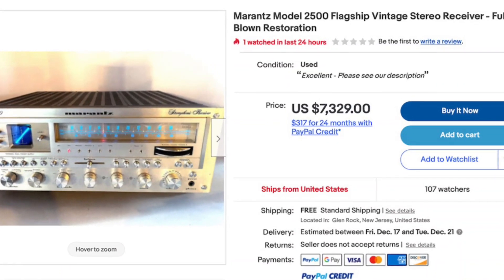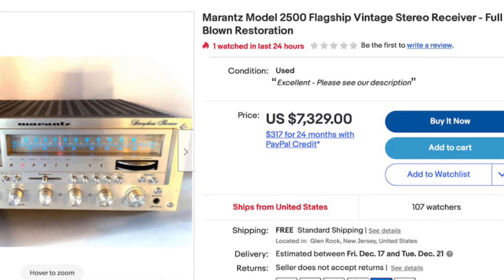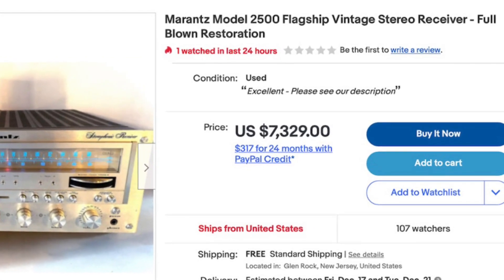Another option is to buy a fully restored component. By fully restored, I mean it's got new capacitors, transistors, and resistors — they've all been checked and replaced — and it's been fully cleaned and lubricated, and the knobs and switches have all been cleaned. New belts, new gears, light bulbs, the works. As you can imagine, you're going to pay significantly more for a fully restored unit.